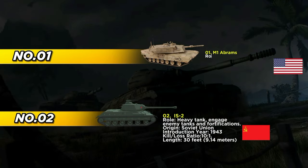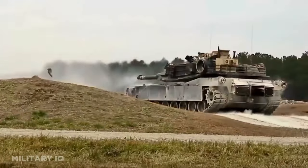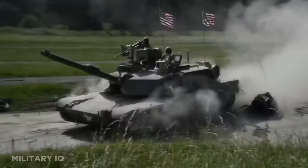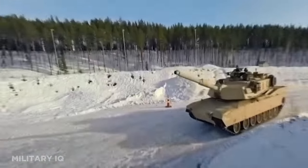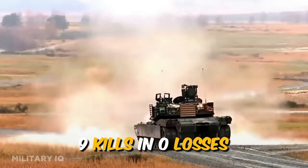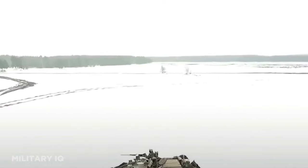Finally, claiming the top spot is the M1 Abrams, a pinnacle of American tank engineering that made its debut in 1980. Versatile and adaptable, the M1 Abrams can excel in various roles from anti-tank warfare to infantry support. This technological marvel stretches approximately 32 feet in length. The Abrams' prowess was most vividly demonstrated during the Gulf War in 1991 when it faced off against Iraqi tanks, achieving an astonishing kill-to-loss ratio of 184 to 1. This jaw-dropping ratio highlights the tank's exceptional firepower and durability, cementing its status as one of the most powerful and effective tanks in the world.